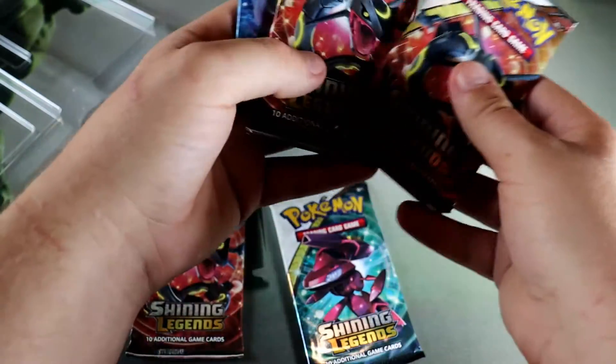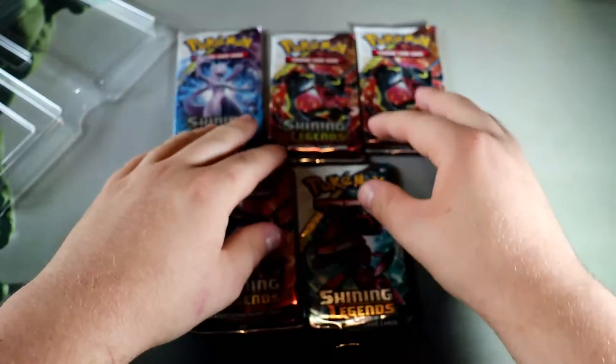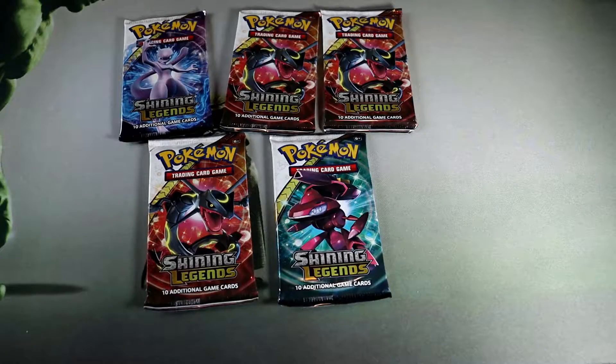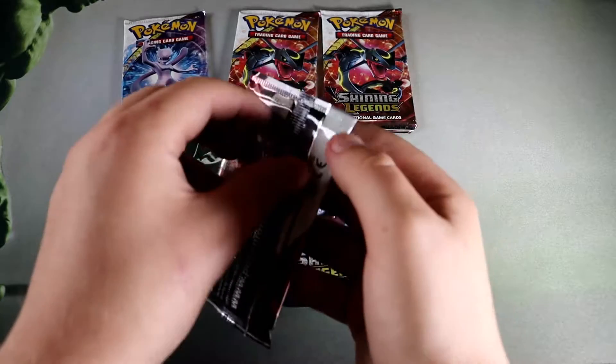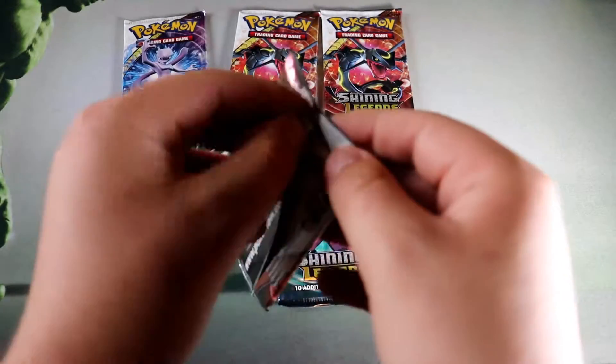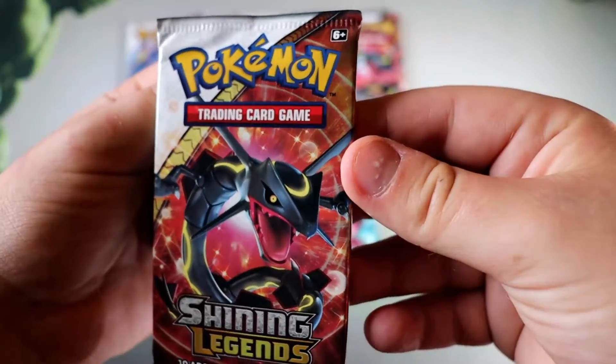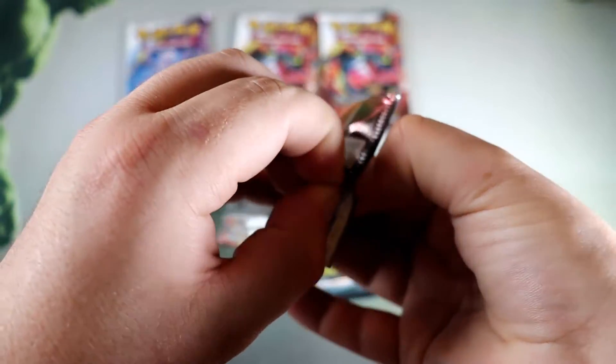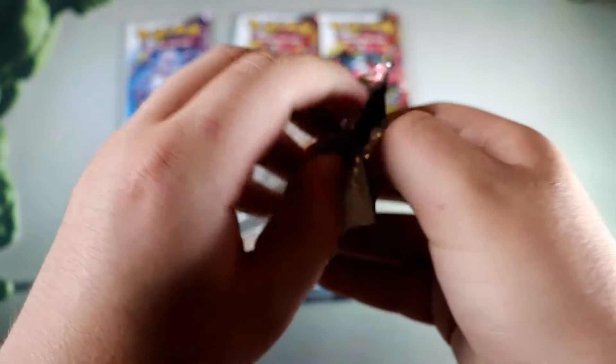We got three Rayquazas, a Mewtwo, and a Genesect. I suppose we should do Rayquaza first, then do another one, then trade off between those — you know what I'm saying. Alright, the big reveal.